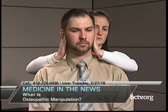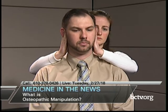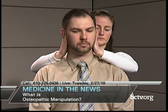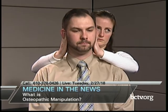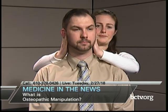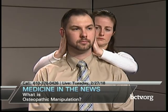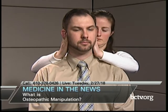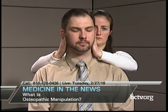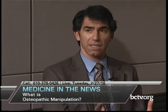We usually do auricular massage for several minutes at a time, going in both clockwise and counterclockwise fashion. This is used in the office as part of a whole ear, nose, and throat sequence, or patients can do it at home. Research has shown it can limit and decrease the number of ear infections in children. As physicians, we practice evidence-based medicine, and for many of these techniques, the evidence is there.